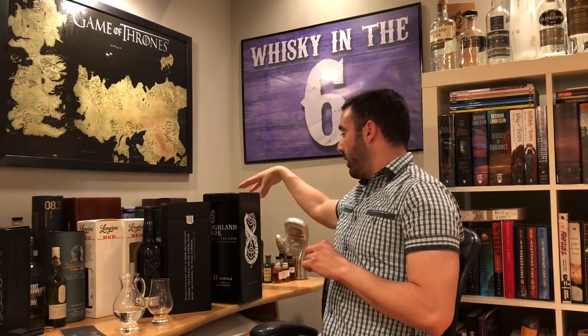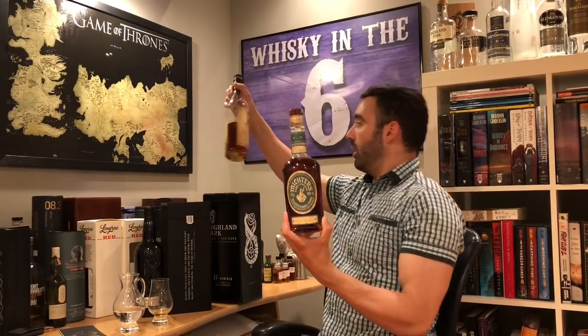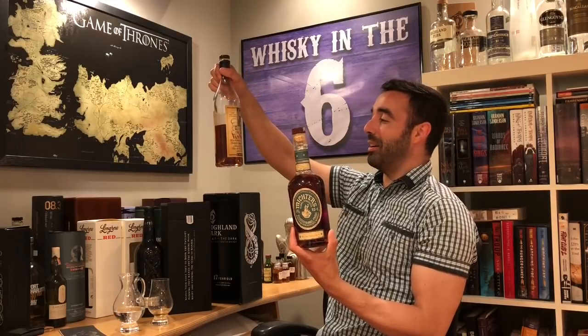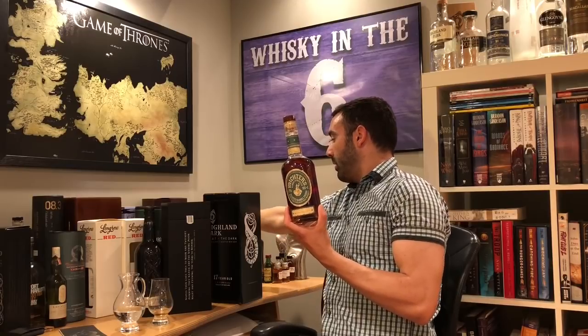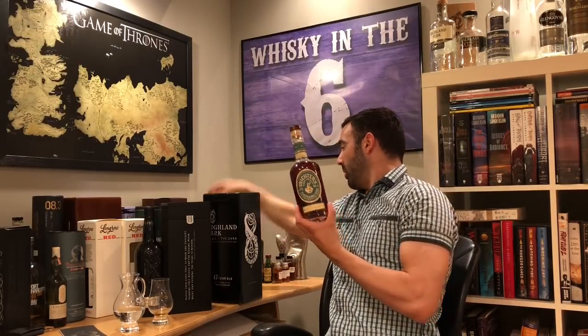Stay tuned because American Whiskey Month starts tomorrow. I've already pre-recorded a few reviews with my buddy Jeremy — they'll come out starting Friday and we'll work our way through the whole month. We have a whole bunch of really cool stuff coming. The newest additions include a toasted rye, the Old Rip Van Winkle 10-year-old, the Long Branch Wild Turkey, and much much more. It's going to be a lot of fun — I look forward to your comments, questions, and possible concerns. Follow me on Instagram, Twitter, Facebook, and you can also check me out on Patreon. Cheers!